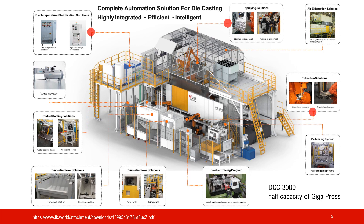If you want to know more about the supporting equipment, here's the picture. This is the layout for DCC 3000, this is roughly half of the Gigapress. There are a few important pieces of equipment here. One is a spraying machine — it's a robot arm to spray oil onto the mold so the part is easy to separate from the mold in the next cycle. And this extraction solution, which is a robot arm to get parts out of the machine. And this little box is the temperature stabilizer.